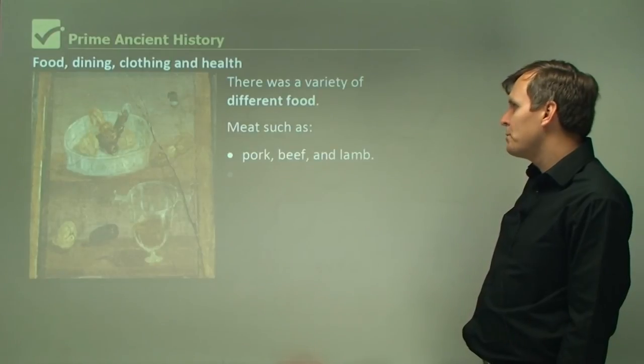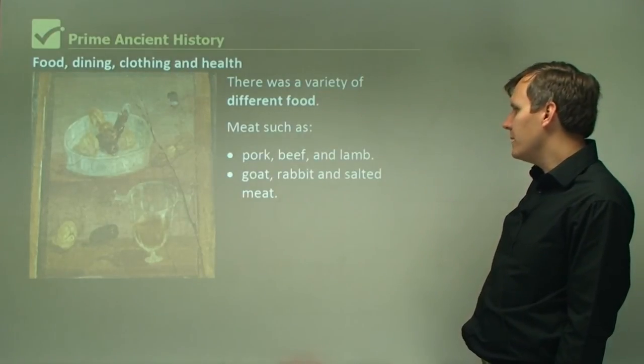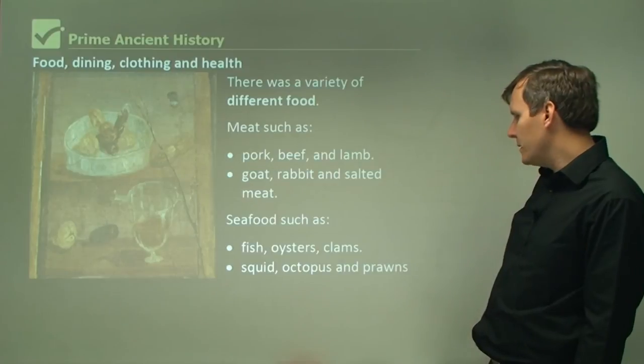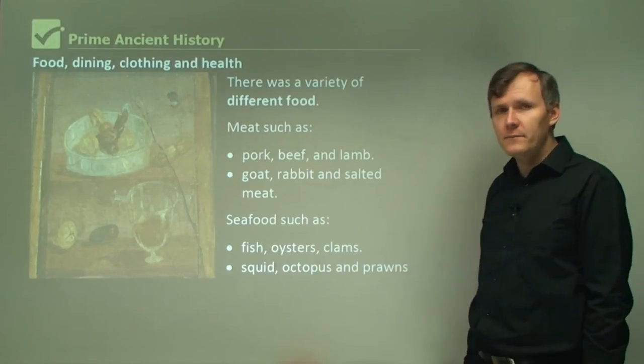Meat such as pork, beef, lamb, goat, rabbit, and salted meat was available, as well as seafood such as fish, oysters, clams, squid, octopus, and prawns. You can see there was a wide variety of different foods.